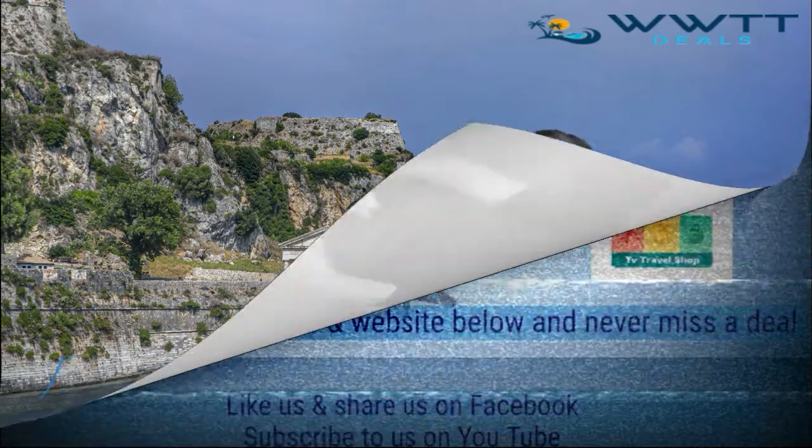If you fancy this, click the link to go through to the website, dial the number on screen, or hit the enquire now button and somebody from WWTT Deals will email you or give you a call back. On social media, please like and share it — leave a comment if you've been to this hotel or to Dassia. Give us some Instagram love, or if you're on YouTube hit subscribe. We're running a few competitions in the next couple of weeks, so we don't want you to miss out.